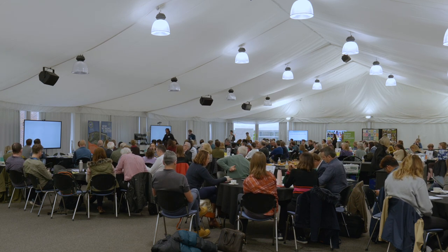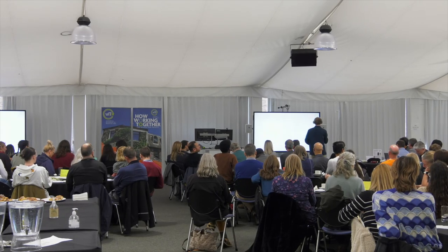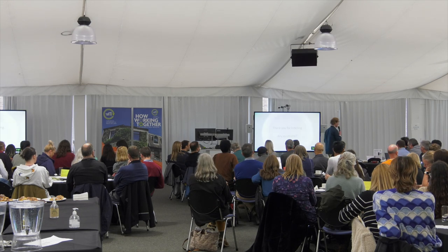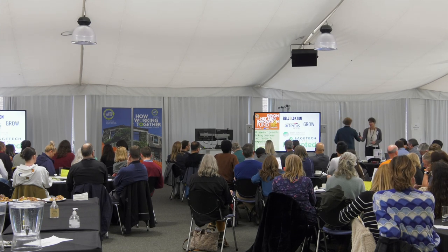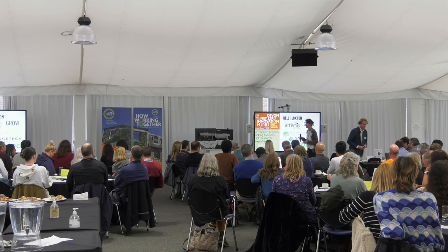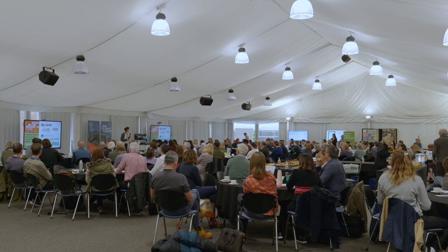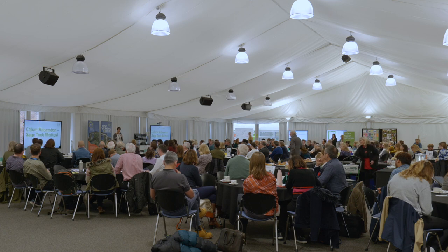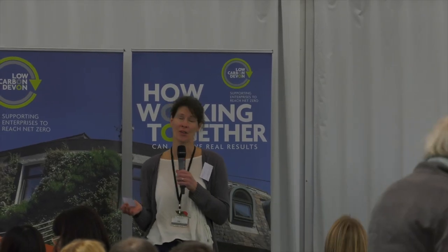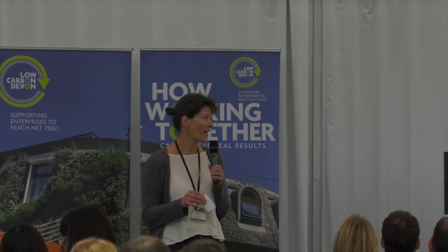Thanks Gavin. I'm now going to invite my colleague Claire Pierce up to the stage to talk about the Devon Net Zero Innovation Fund. Hi — I'm Claire Pierce, I'm the project manager for the Low Carbon Devon project. Welcome to everybody, it's great to see so many people here today. I'm here to talk about one aspect of the project: the Devon Net Zero Innovation Fund. The fund has enabled eight Devon companies to work collaboratively with our academics here at the university.